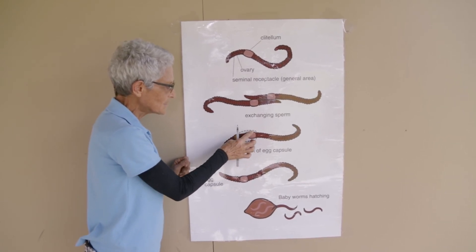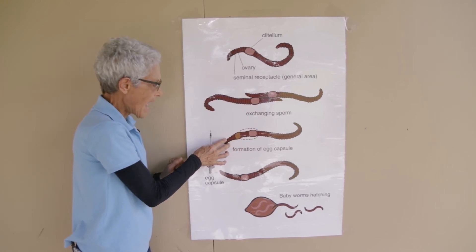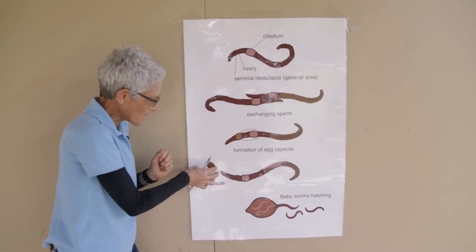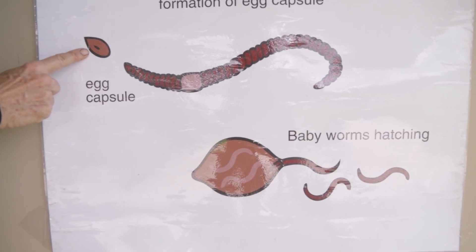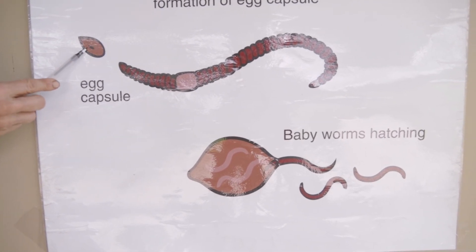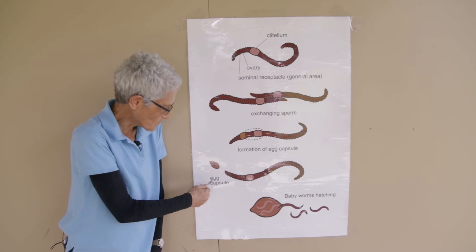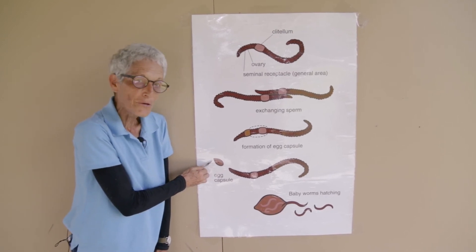So the clitellum produces this jelly ring. The worm will back out of it, and it will collect the egg and sperm, and then it will pop off the head of the worm, close up, and harden. And so in there are the eggs and sperm, and that is where the eggs are fertilized — outside the worm's body, inside the egg capsule, which you can find floating around in your bin.